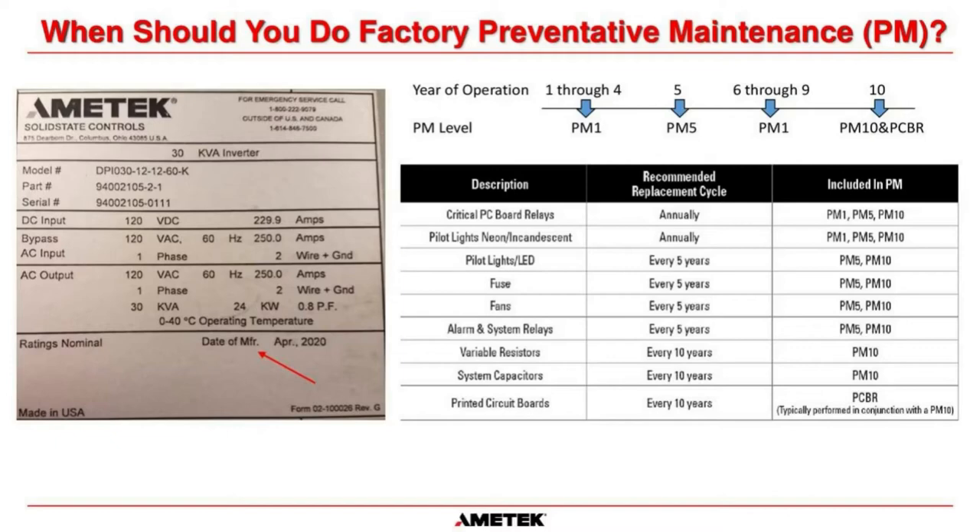Years six through nine we return to annual PMs with the critical relays, incandescent lights, and testing. Year ten is the major one — we change out all variable resistors, system capacitors, and printed circuit boards, because those main PCBs also have capacitors that can dry up or lose capacitance causing intermittent failures. After the ten-year cycle completes, it starts over: annuals until year fifteen for the five-year again, annuals to year twenty for another ten-year, and so on. Most equipment has a 25-year design life but many customers keep it in service well beyond that.